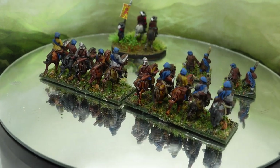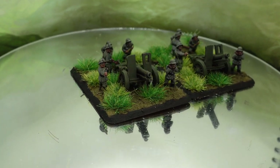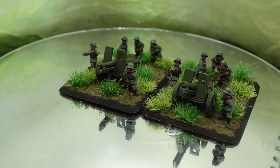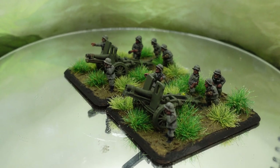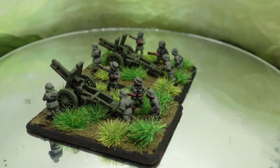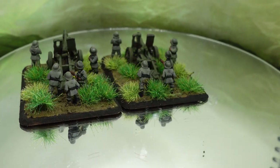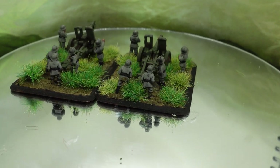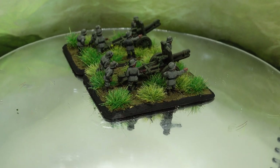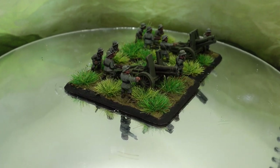Next up, some more 15mm Second World War figures — German field guns, I think infantry support guns, part of the Battlefront Flames of War sets. O-Group is what I primarily play for Second World War, and you don't really need artillery because it's an off-board divisional asset you call in. But these are useful as markers for off-board artillery missions in a scenario — if you've got two missions, you have two models placed beside your company commander, and you remove one when it's used so you know you've only got one left.